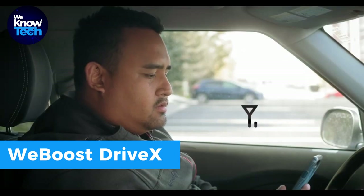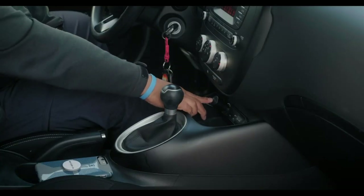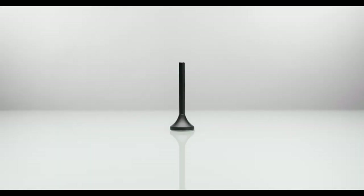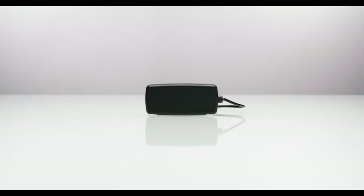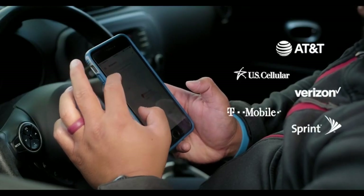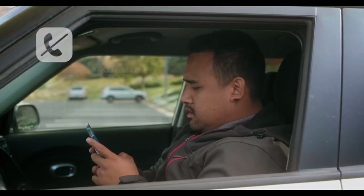Introducing the WeBoost Drive X Signal Booster, priced at $429.99, your ticket to better cell service on the road. It stops those annoying dropped calls, makes your voice sound better, speeds up the internet, and makes videos and music play without buffering. Even in remote spots, it extends your Wi-Fi hotspot.